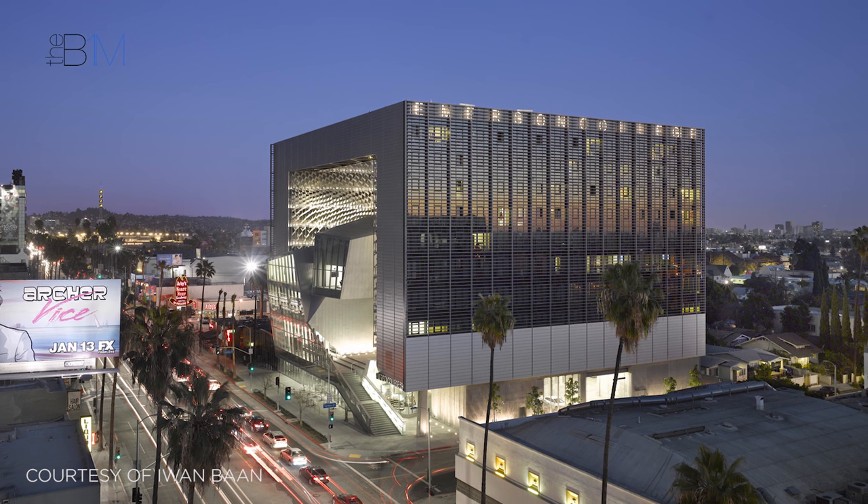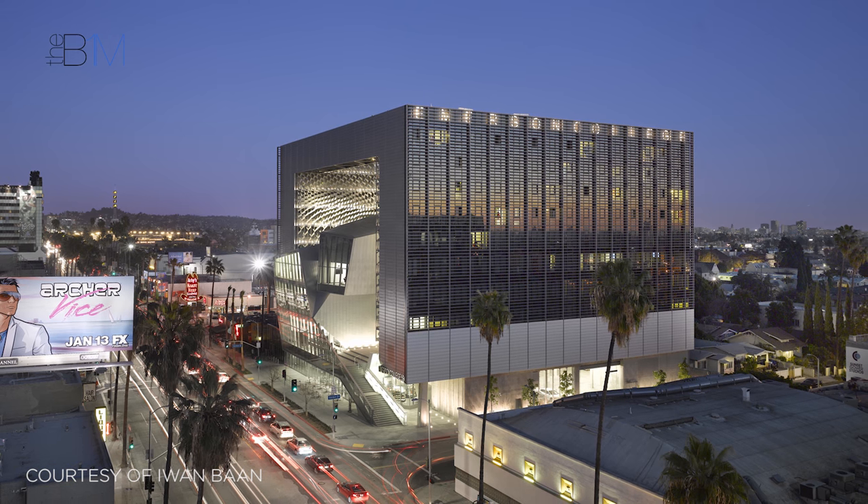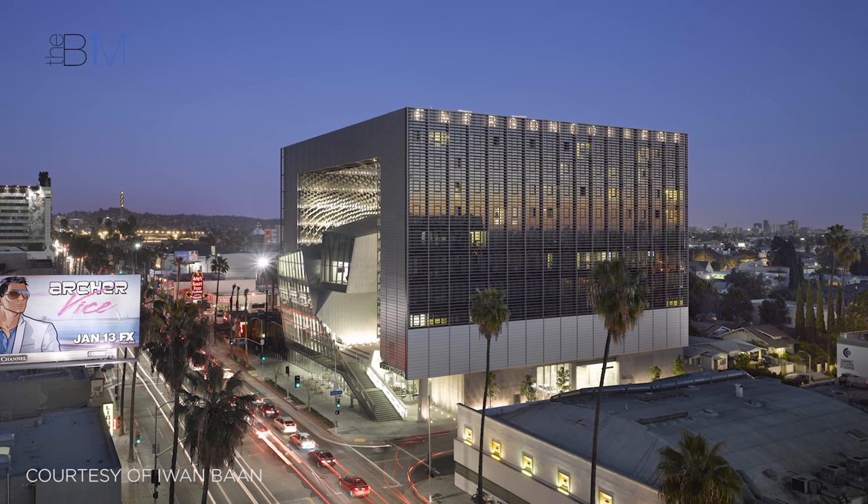Recently opened, the US$85 million facility designed by Morphosis Architects is striking from all angles and at all times of the day. The project team's work within a building information modelling environment is credited with much of the scheme's success.